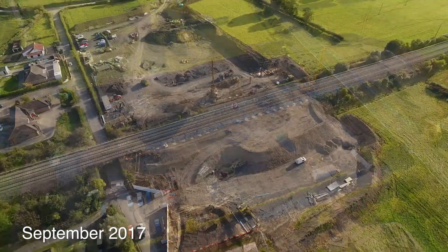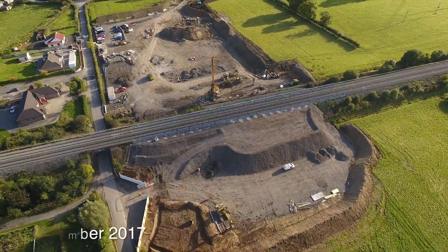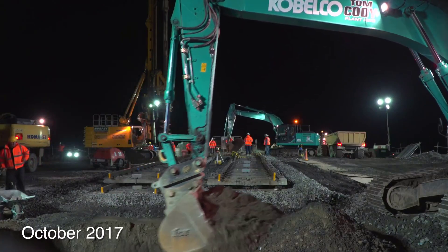Welcome back to our Repair and Installation TV channel. Today let's watch the tunnels being built at lightning speed.